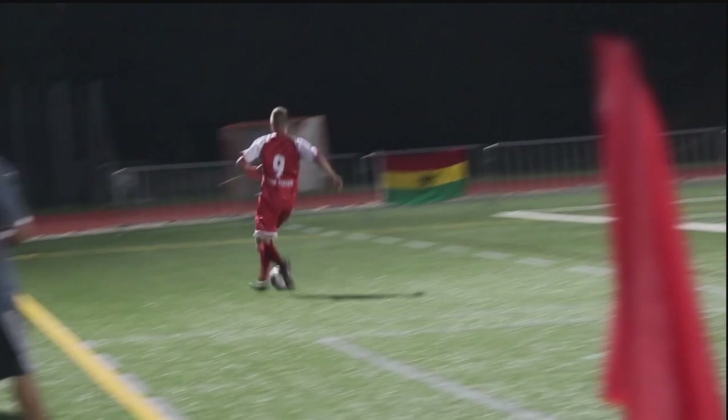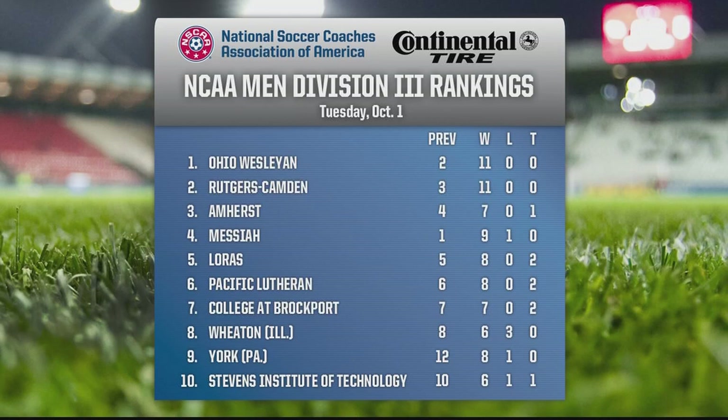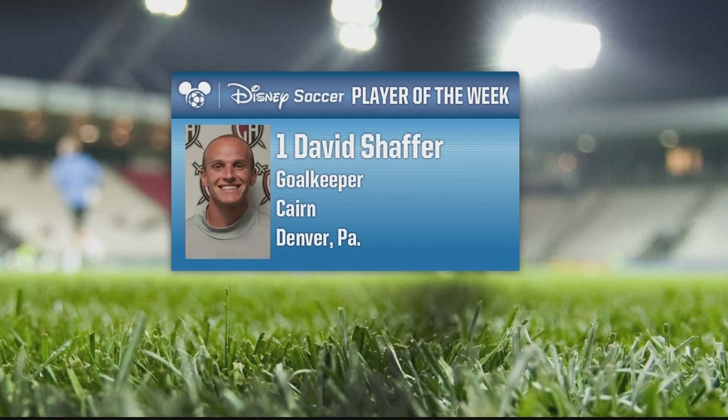Let's take a look now at the Division III rankings. York, coached by Mark Ludwig, beat Messiah 1-0. Brendan Saberton scored, the shutout went to Brad Schmidt, and Messiah is no longer on top. Pushing up is Jay Martin's team at Ohio Wesleyan — the battling bishops defeated Hanover 4-0 on the road and then beat Worcester 2-1. David Schaefer, the senior goalkeeper, is your Disney Soccer NSCAA player of the week. Schaefer commanded his penalty box convincingly, punching away countless crosses and organizing a defense that has surrendered only four goals in six games.